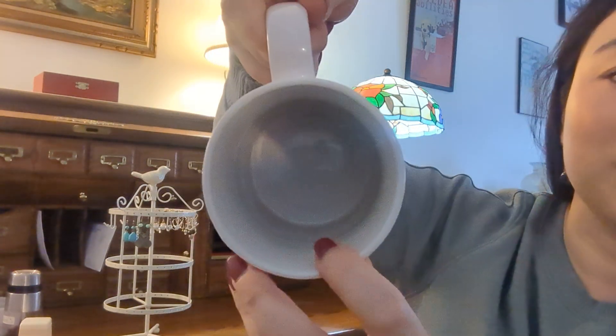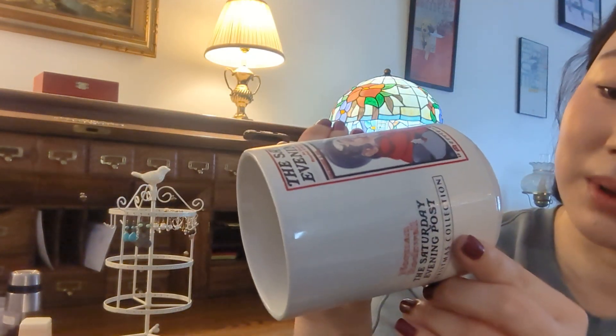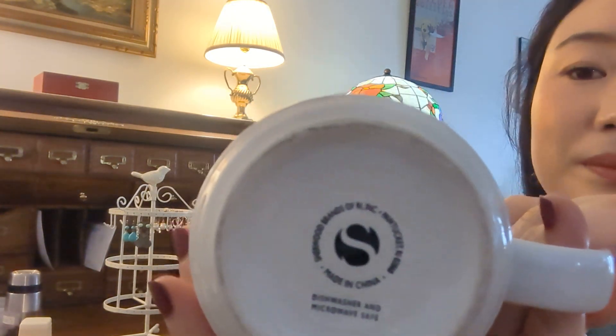I'm now noticing there's a little crack inside here. But he really likes this Saturday Evening Post mug. There's no brand name exactly — it's by Sherwood Brands of Rhode Island. It's a Norman Rockwell design.